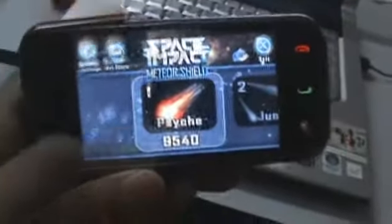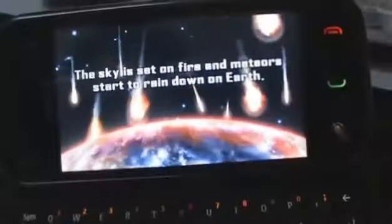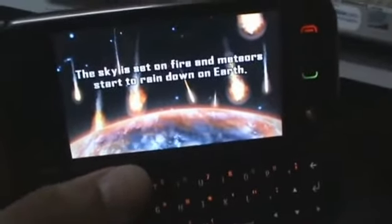Let me just show you what it looks like. Alright, so this is the first level. As you can see, it loads up pretty fast. That's the story behind why you're protecting the Earth and stuff.